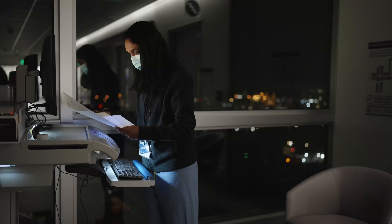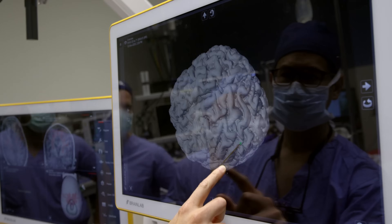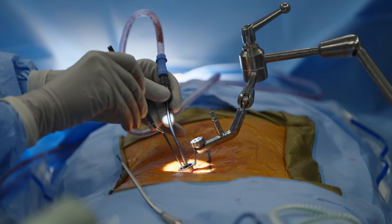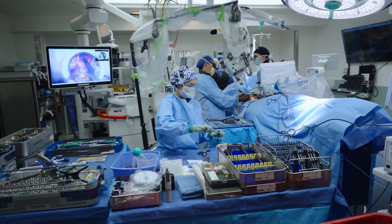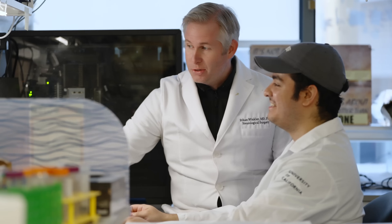I was a med student at UCSF before becoming a neurosurgery resident here, so I got to know the department really well. This is the place that has historically had the pioneers of neurosurgery, the best technical training, busy ORs, world-class researchers, and a proximity to Silicon Valley that provides for some really special collaboration opportunities.